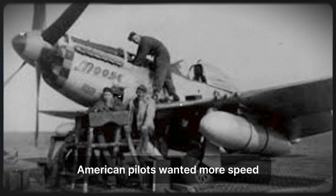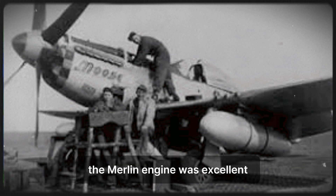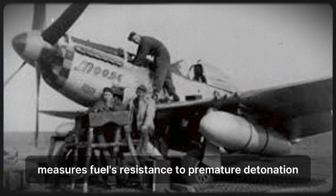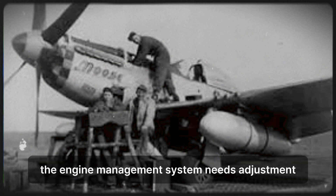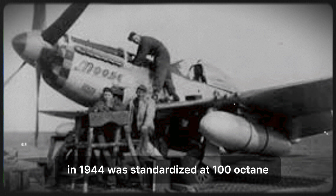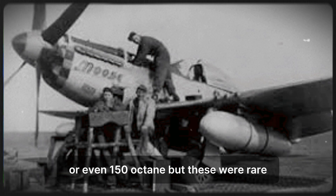American pilots wanted more speed, more climb rate, more power — anything that gave them an edge over German fighters. The Merlin engine was excellent, but it was designed to run on 100-octane aviation fuel, the standard high-performance fuel available to Allied forces. Octane rating measures fuel's resistance to premature detonation, knocking that damages engines. Higher octane fuel allows higher compression ratios and more aggressive engine tuning, producing more power. Military aviation fuel in 1944 was standardized at 100-octane for most operations. Some experimental fuels reached 130-octane or even 150-octane, but these were rare, available only for specific test programs and not approved for general combat use.